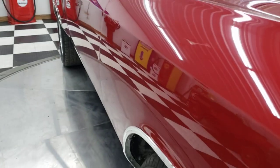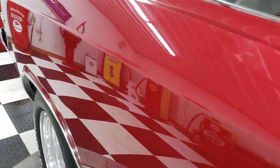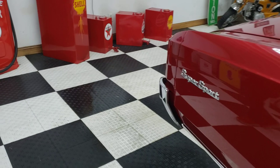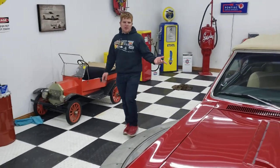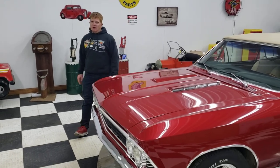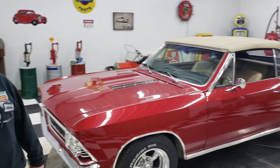We do have a couple other Chevelle convertibles in stock, so if this color doesn't suit you, we have a silver one we're going to be featuring in a video shortly. I also have a bright red '66 big block four-speed car. Just check us out on our website, www.kinionauto.com — K-I-N-I-O-N auto dot com. We buy, sell, and trade collector cars, muscle cars, and regular inventory every single day. Give us a call at 563-452-2450 and one of our friendly, helpful staff will be glad to assist you in the purchase of your next classic automobile.